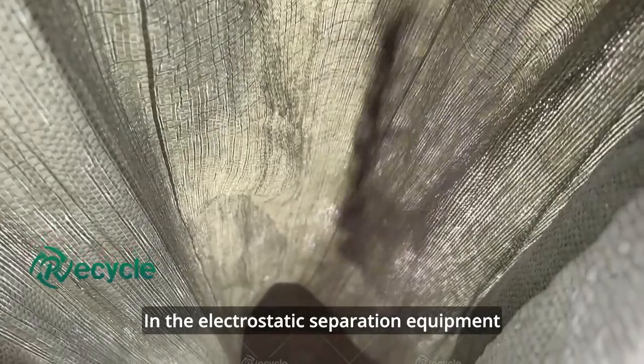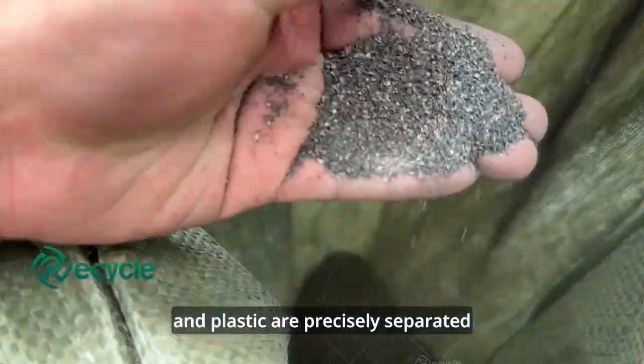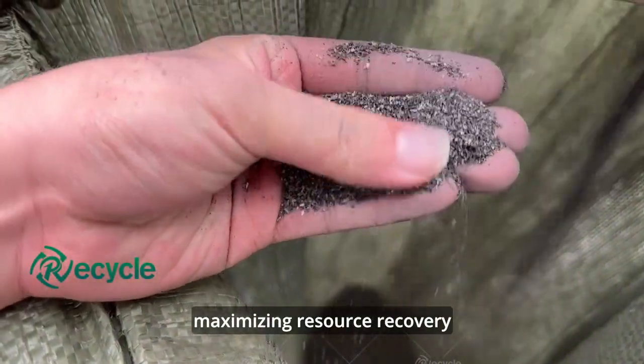In the electrostatic separation equipment, different materials like metals, tin, and plastic are precisely separated, maximizing resource recovery.